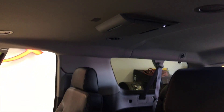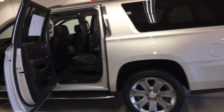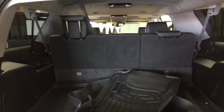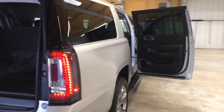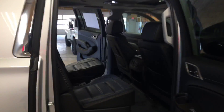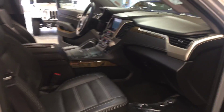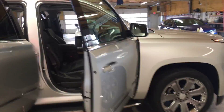It's got second and third row rear DVD, big 22-inch wheels, a rear backup camera, power folding seats, and a huge cargo area. It also features the powerful 6.2-liter V8 engine, which is very popular in these SUVs.